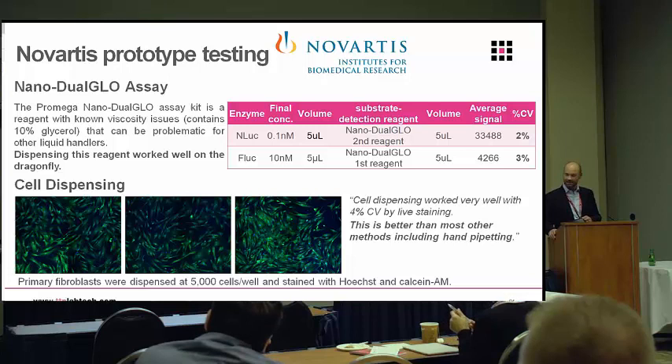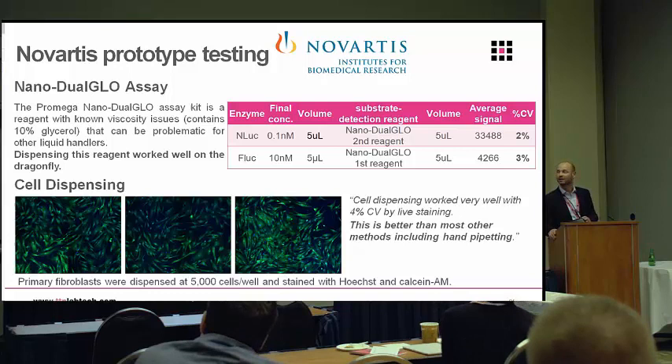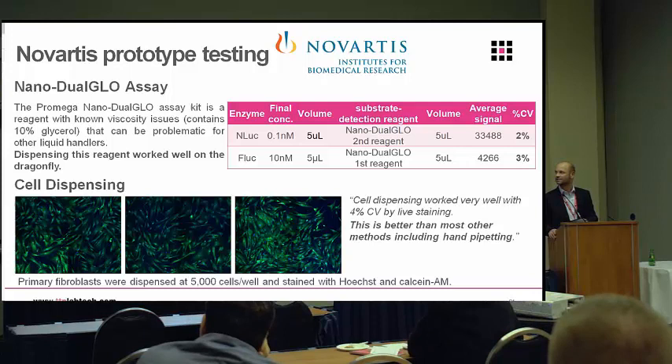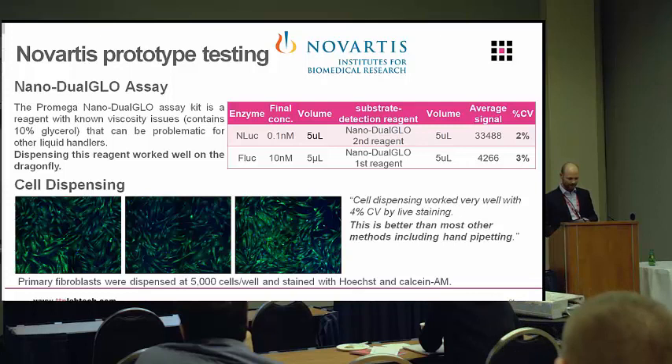A little bit of data on cell dispensing — another area where we started to explore and Dragonfly really lends itself well. It's got a relatively large bore: the end of the tip is a 400 micron bore, and that allows us to dispense cells and beads very nicely. As you can see, a 4% CV and good cell viability is a really nice feature to have.